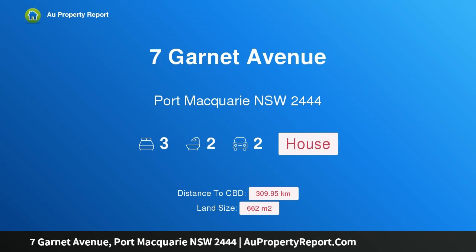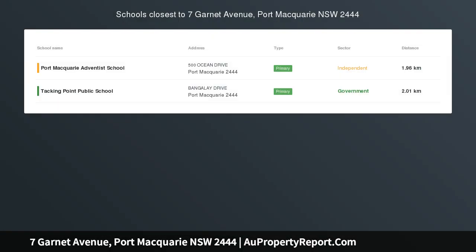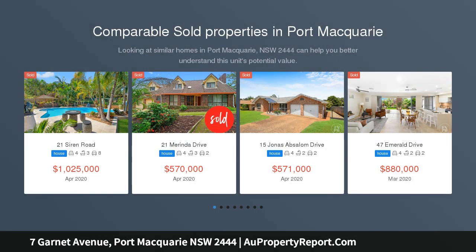Hi, I am glad to introduce property 7 Garnet Avenue, Port Macquarie, New South Wales, 2444. Value-packed home in five-star location, an attractive street appeal in a quiet sought-after location.